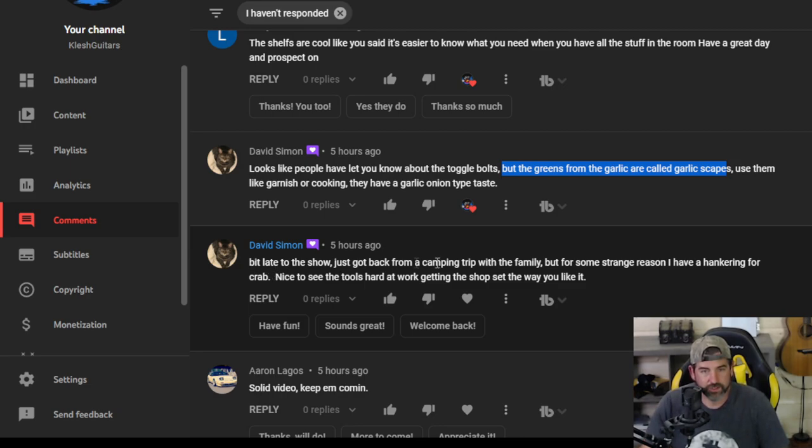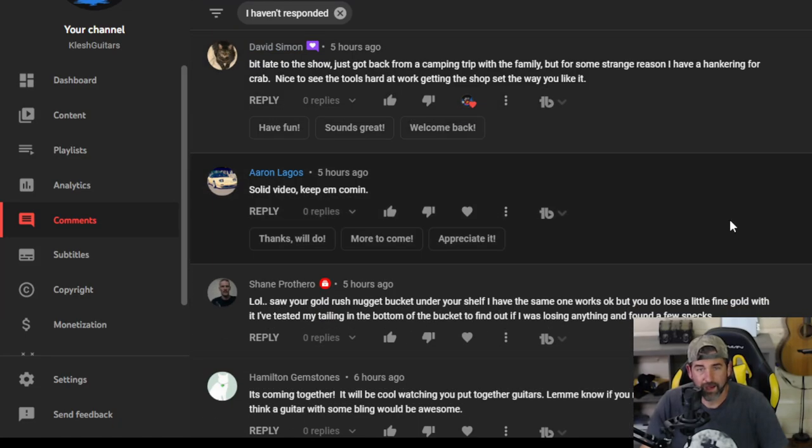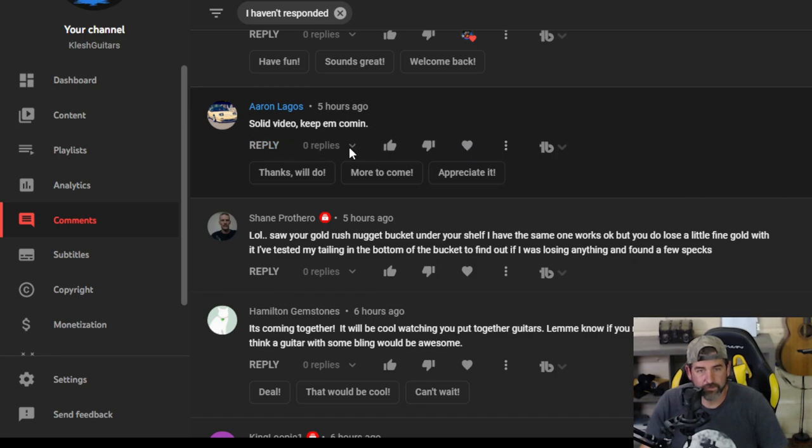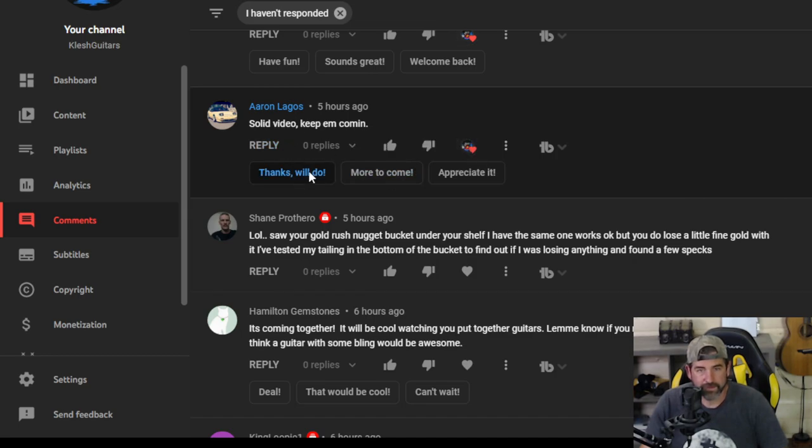David Simon — just got back from a camping trip with the family. For some strange reason I have a hankering for crab. Nice to see the tools hard at work, getting the shop set the way you like it. I agree, David. Aaron — solid video, keep them coming. Thanks, will do.